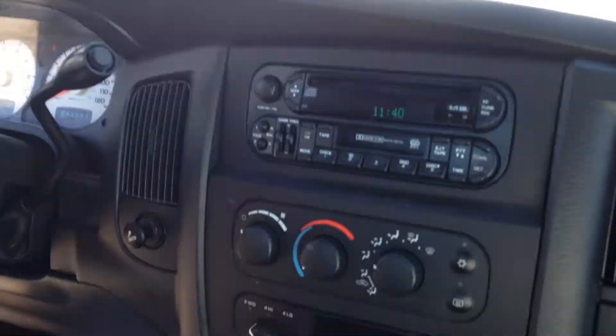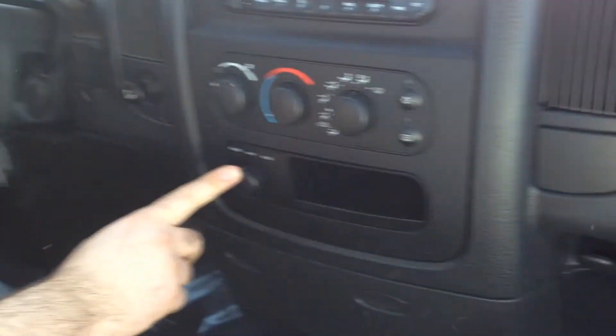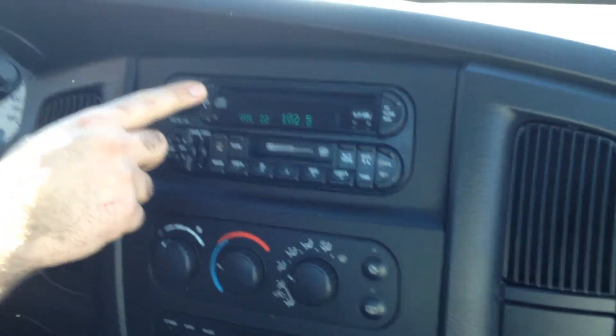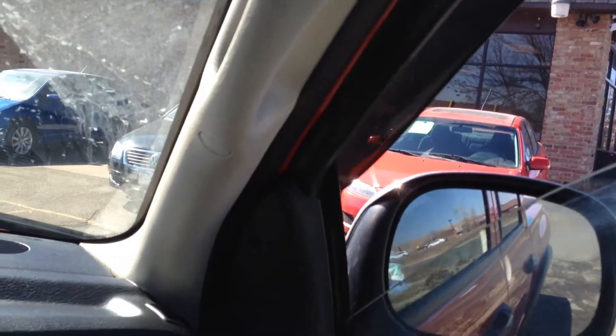Let's take you on a quick test ride. What we have here is a shift-on-the-fly 4 wheel drive system. Testing the heat and AC. Back keyless entry works, all the windows work, and the mirrors adjust from both sides. Overhead we have some map lights.